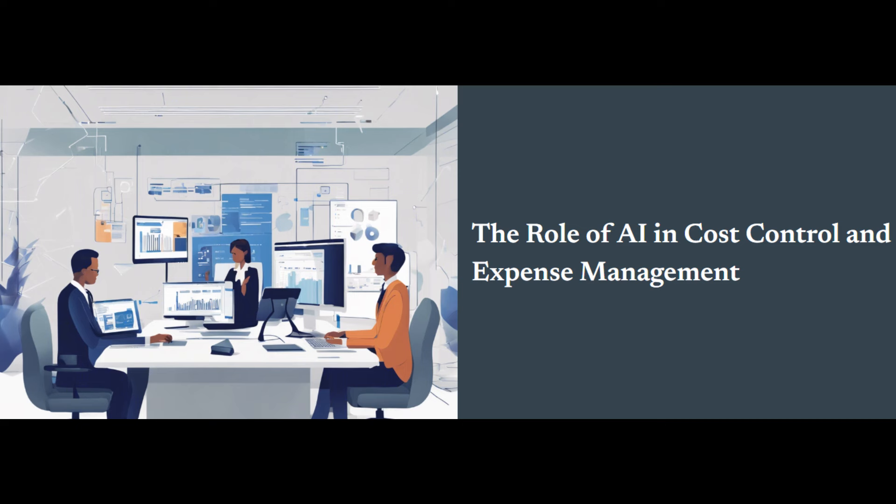So, what exactly is cost control and expense management? Let's break it down. Cost control is all about proactively managing your business expenses. It's like having a financial GPS that helps you plan, monitor, and minimize costs to reach your financial goals. Think of it as the foundation of your business's financial health. You start with budgeting, which is essentially a roadmap outlining your expected income and expenses over a specific period. This budget guides your spending decisions and helps you spot areas where you can cut costs.